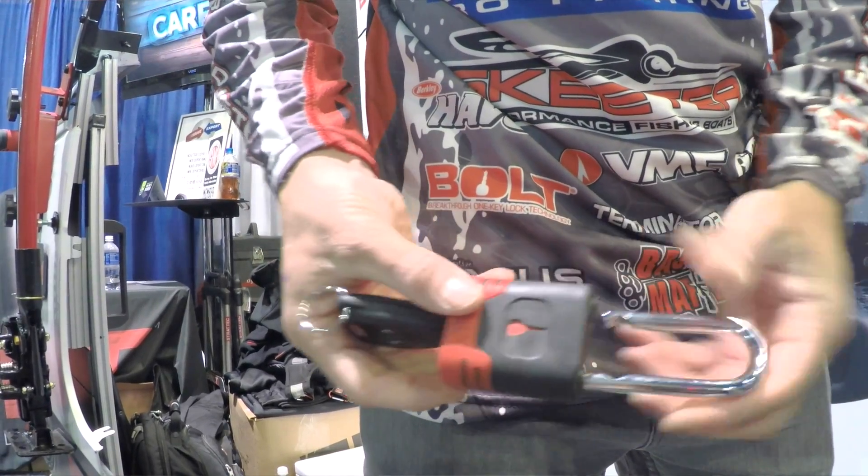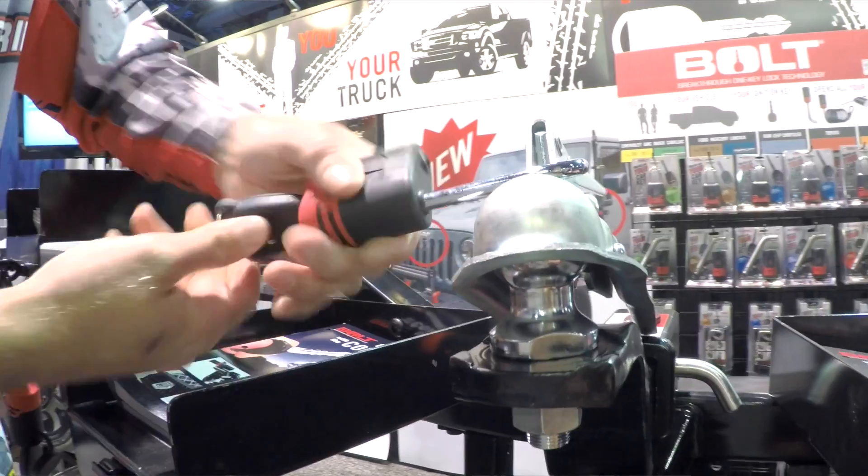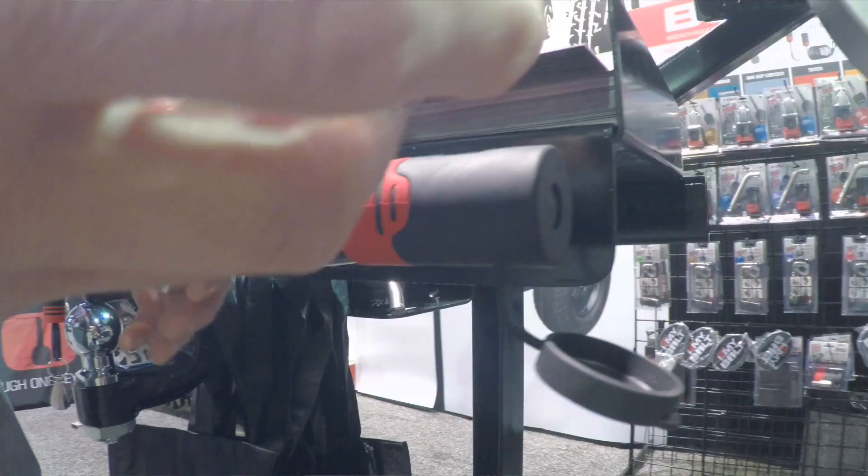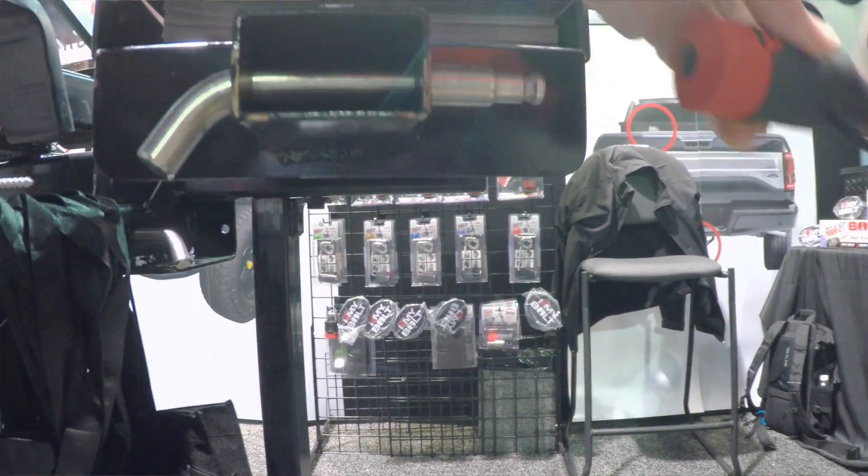That one truck key can unlock the padlocks whether they're up on top of my truck, my rod pod, or whether the padlock is on the coupling on my trailer or the hitch receiver. I hear all the time about guys getting their hitch receivers stolen — stick a Bolt lock on it, use your truck key, and you're good to go. If you want to keep your stuff safe, make sure you check out Bolt products.